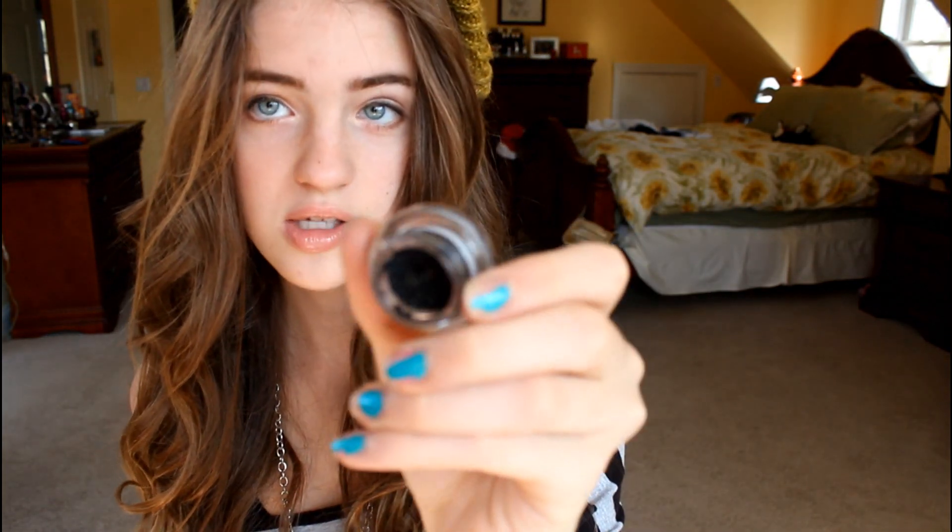Next is my Revlon eyelash curler. A lot of girls I know don't even need a lash curler because their lashes are so long and curly already, but I was not blessed with those. My lashes were very straight, so I definitely need an eyelash curler because it makes a huge difference when I do my mascara. And then I love this Maybelline Blackest Black Eye Studio Gel Eyeliner. It's just black — I like to use it on my upper lid and my waterline. It stays on really long and it's super black, so I like it for dramatic looks.